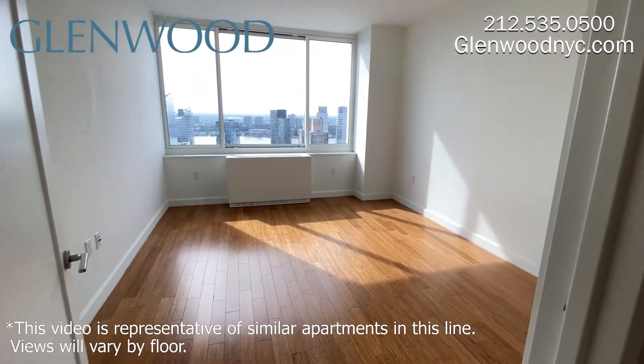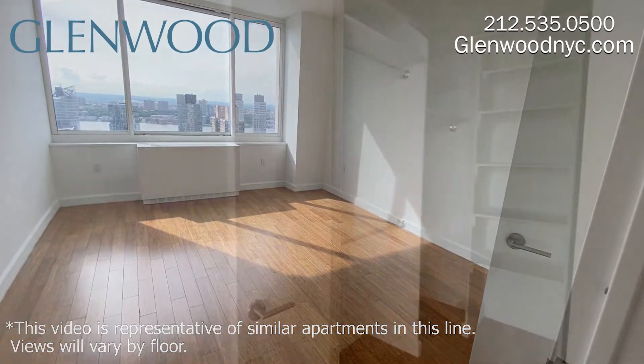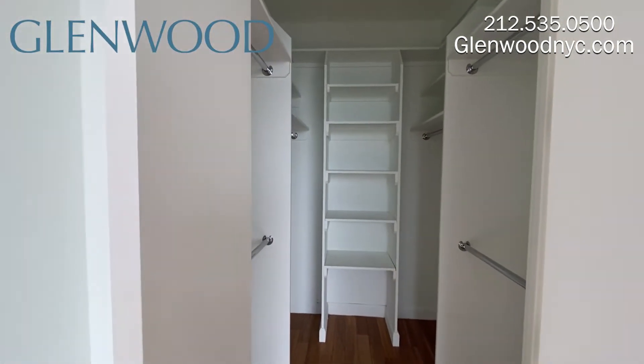This bright and spacious bedroom can easily fit a king-size bed, and it too comes with an amazing view. This bedroom also has a large walk-in closet.